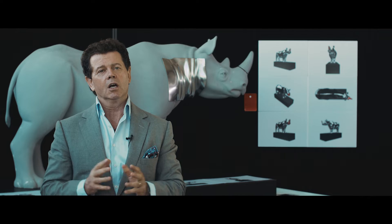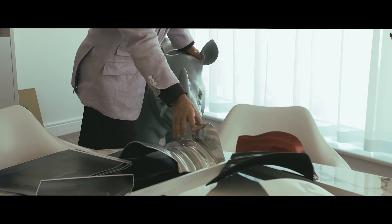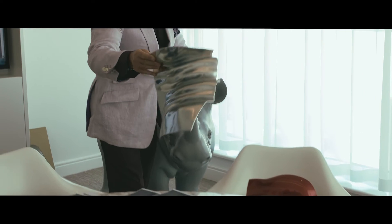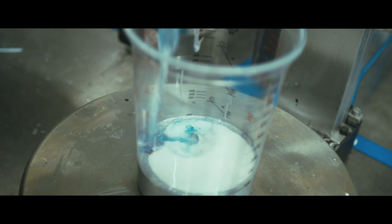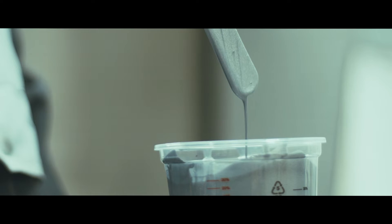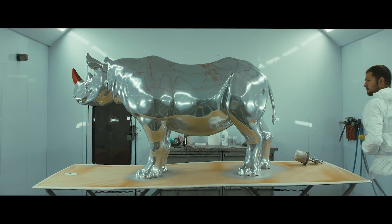I wanted to highlight its immense proportions by using a chrome finish. Here at Land Rover we've created what we call liquid metal, which is a modern-day equivalent of chrome, and which is highly sustainable and incredibly innovative.